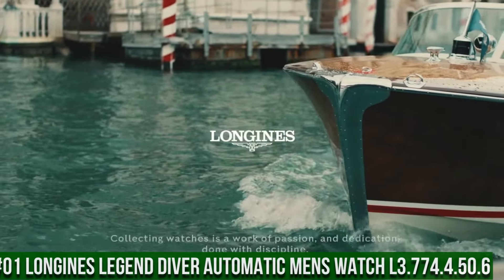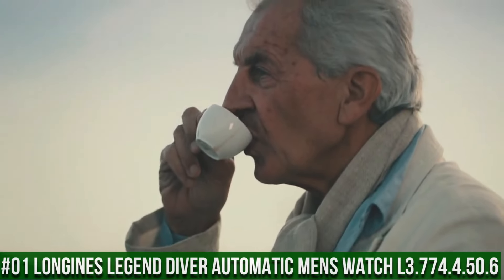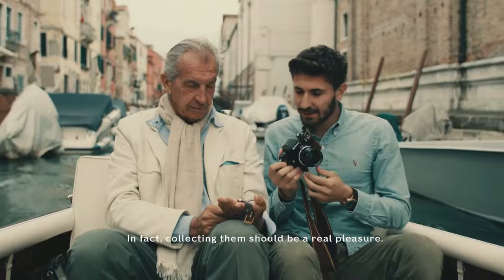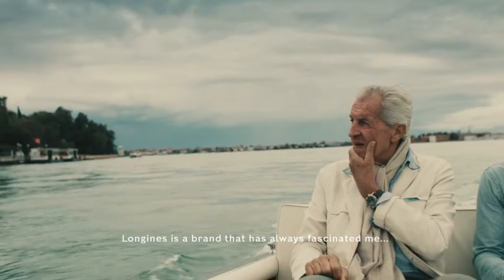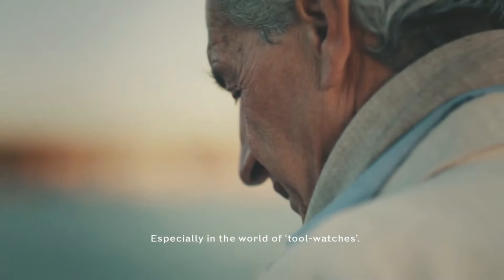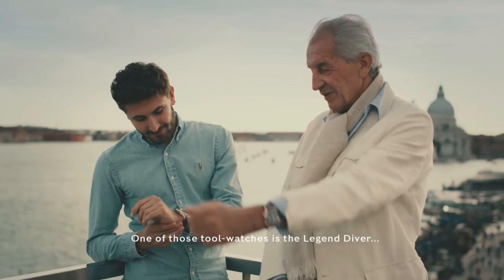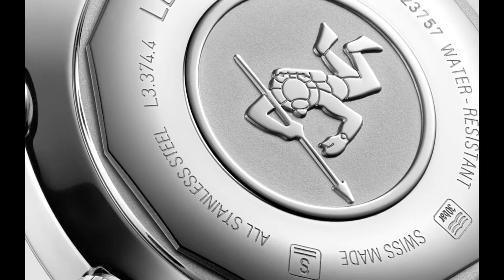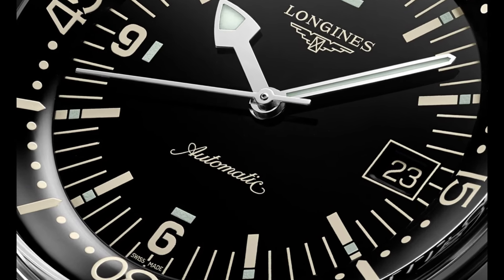Top 1. Longines Legend Diver Automatic Men's Watch L3.774.4.50.6. Black lacquered dial enhanced by luminous silver-tone arrow-shaped hands. Silver-tone stainless steel case with a silver-tone stainless steel mesh band. Automatic movement. 300m, 1,000ft water resistance. Fixed bezel. Scratch-resistant sapphire crystal. Solid case back. Fold-over clasp. Screw-down crown. Case size: 42mm x 14mm. Band: 20mm.